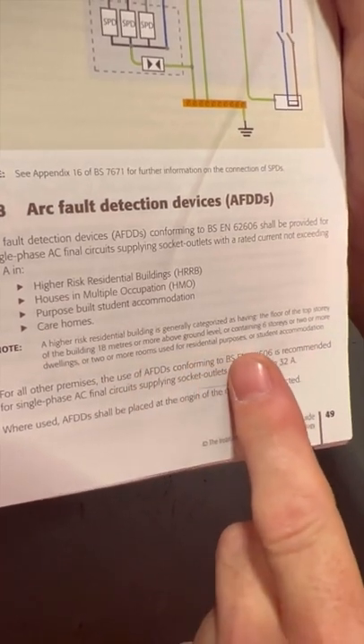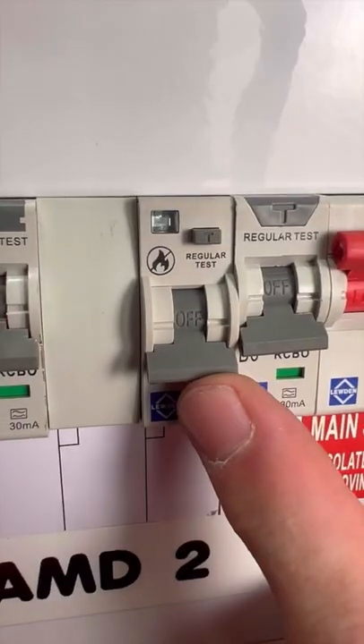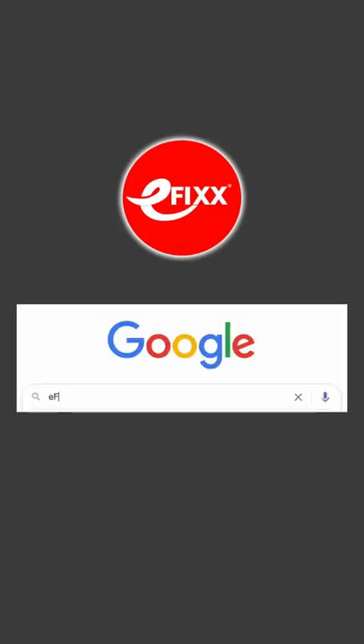Or two or more rooms used for residential purposes or student accommodation. So that means I need to fit an AFDD. To learn more about AFDDs, Google 'e-fix know-how'.